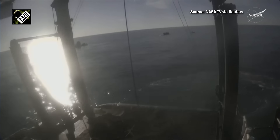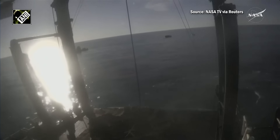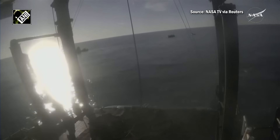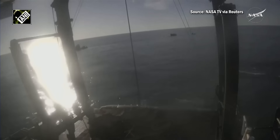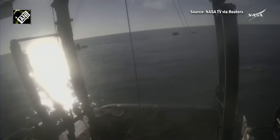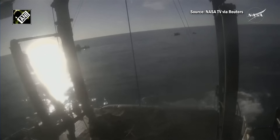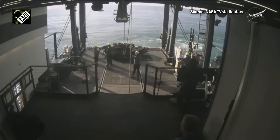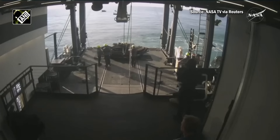We were also able to see one of the recovery team members on a jet ski helping to gather up the parachutes that were automatically detached from the Dragon spacecraft upon splashdown. It will take a little over 10 minutes for the recovery crew to complete their safety checks. Once complete, the team will begin preparing Dragon to be lifted, and as you can see, they are preparing for that to take place at this point.